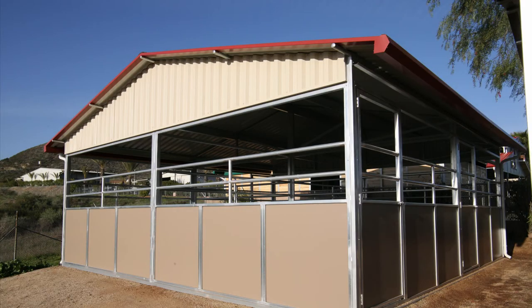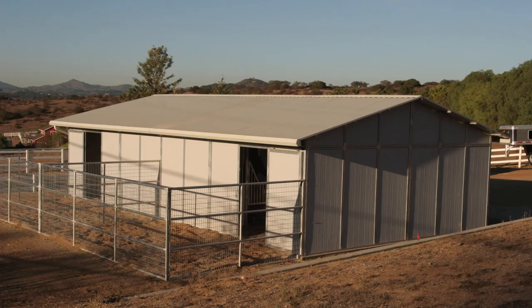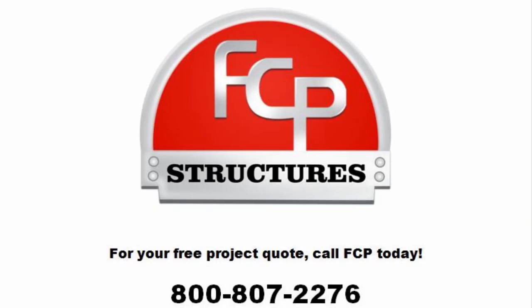The versatility in FCP Gable barns provides assured value in reducing your overall operating expenses. FCP barns and buildings — quality you can see, customer service you deserve, a name you can trust.